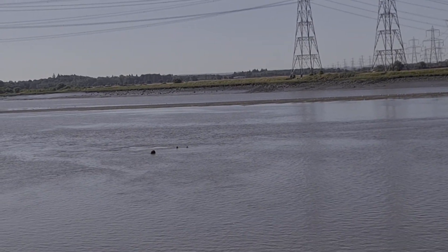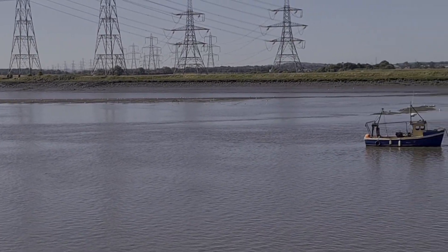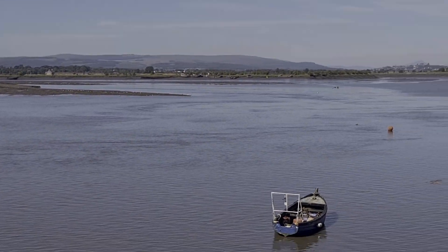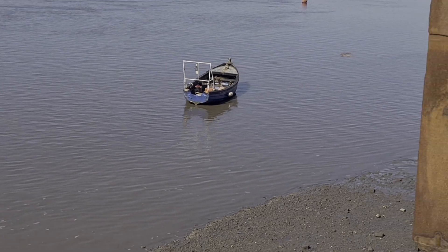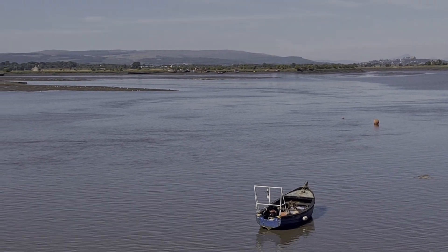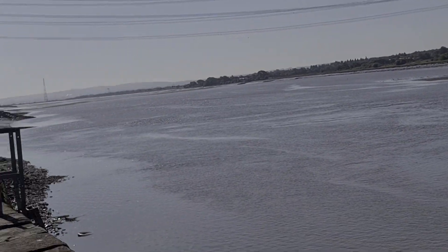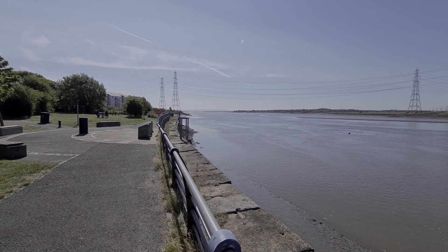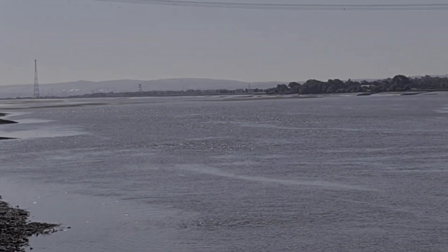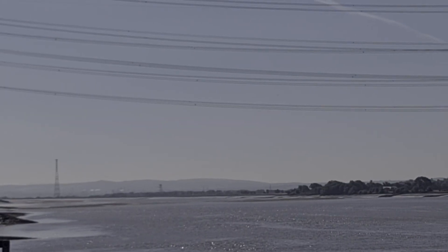It's appearing in the centre — very unusual. As you can see, if we zoom in further down there, you can see the sandbanks appearing all the way down the Forth.